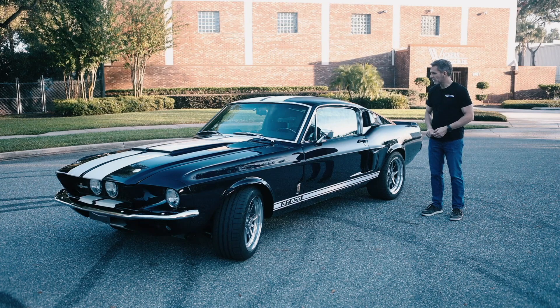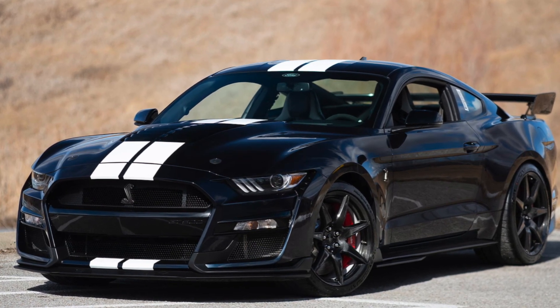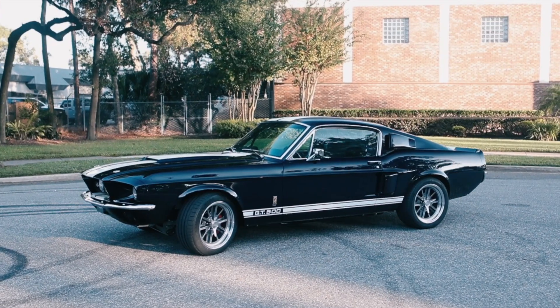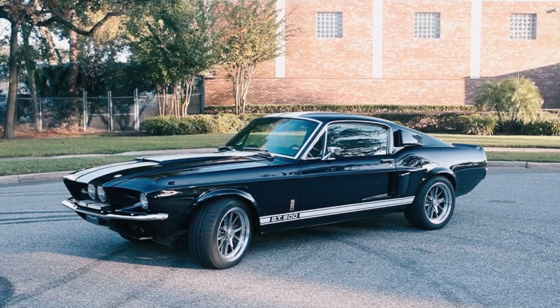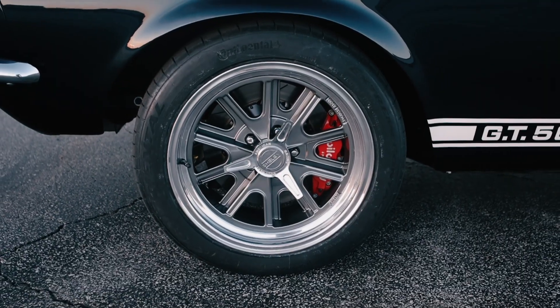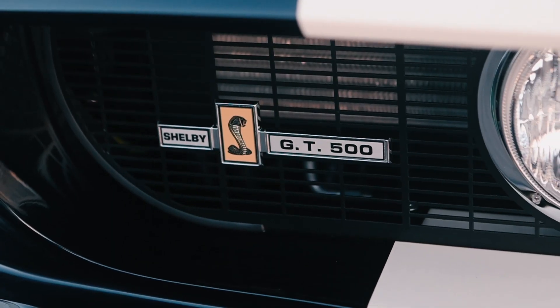The story behind this color is that the client's son owns a 2021 Shelby GT500 in anti-matter blue, and he thought it would be cool if he had a 67 GT500 also in anti-matter blue. I think it would be really neat to see the two of them at the local Cars and Coffee — they're going to turn a lot of heads.